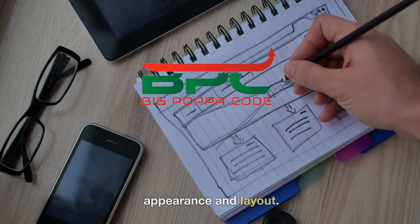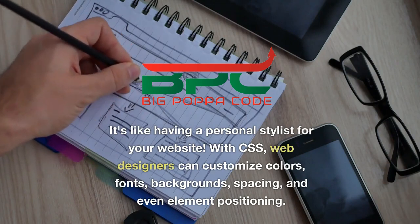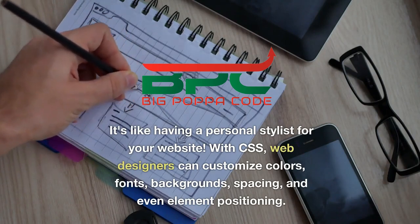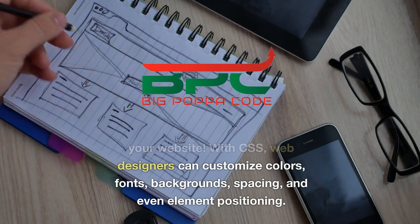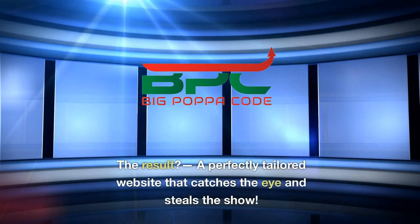It's like having a personal stylist for your website. With CSS, web designers can customize colors, fonts, background, spacing, and even element positioning — the result: a perfectly tailored website that catches the eye and steals the show.